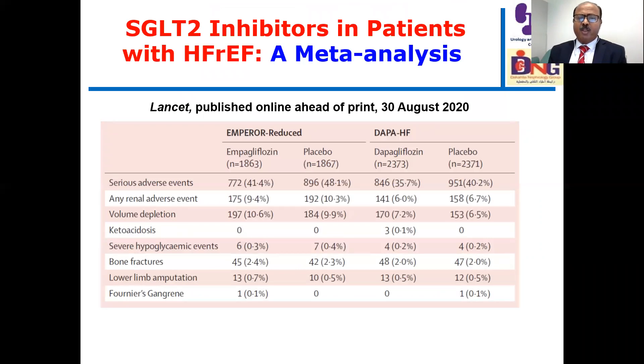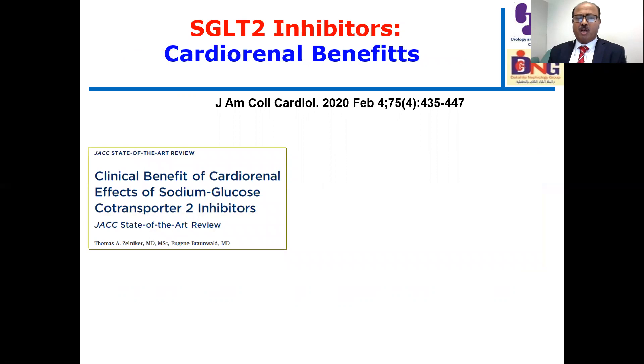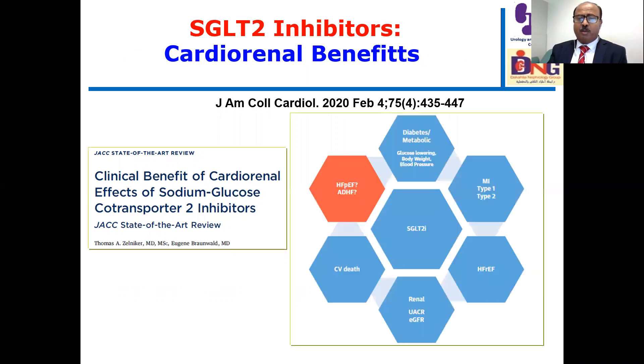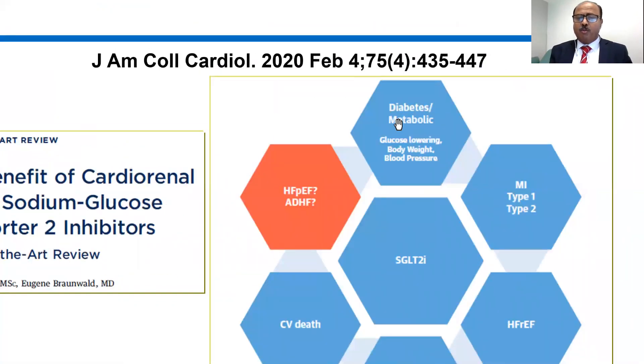The side effect profile demonstrated in this table was well tolerated. Based on this meta-analysis, the evidence supports the use of SGLT2 inhibitors — either empagliflozin or dapagliflozin — as an integral part of comprehensive therapy that improves event-free survival of patients with heart failure and reduced ejection fraction. This is good news for patients with heart failure. This review article reflects the state-of-the-art clinical cardiorenal benefits of SGLT2 inhibitors.